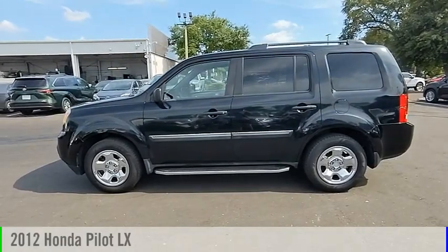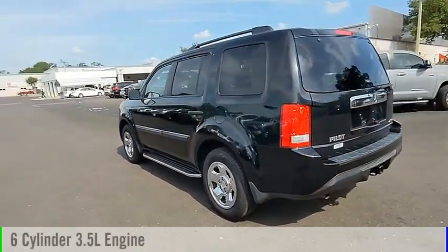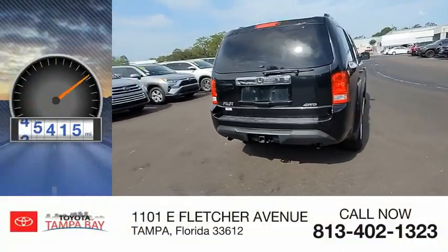You are going to love this 2012 Pilot. This vehicle is powered by a four-wheel drive, six-cylinder, 3.5-liter engine, and comes with an automatic transmission. This vehicle has less than 100,000 miles.